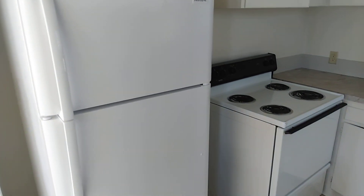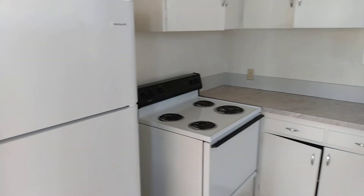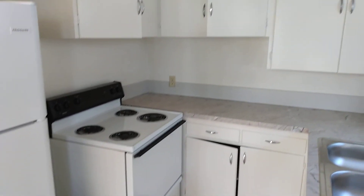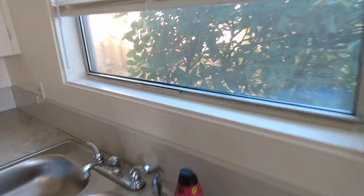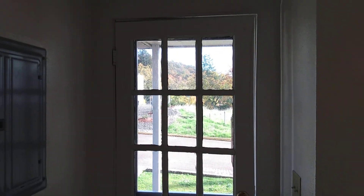Now we'll step into the kitchen — furnace stove, fridge, plenty of cabinetry space. And you can even see your patio right here from out this window. And there's your side entrance — quick access out to your car.